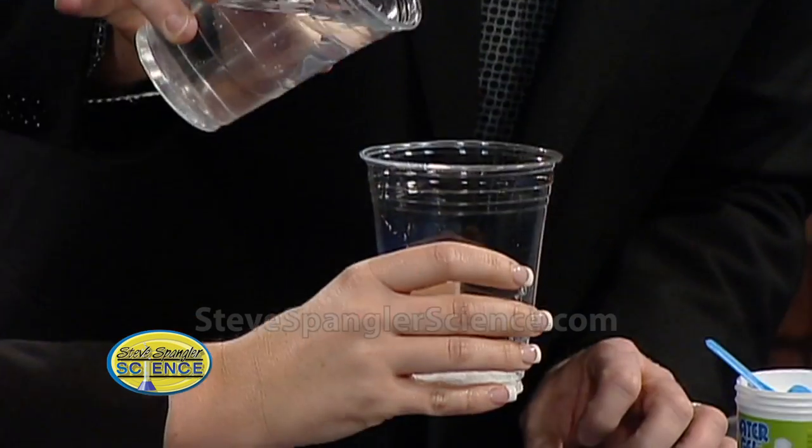So here's the cup. We've talked about super absorbents — this is a powder that's a super absorbent, and you'll see exactly what it is in a second. Watch when the water goes in.